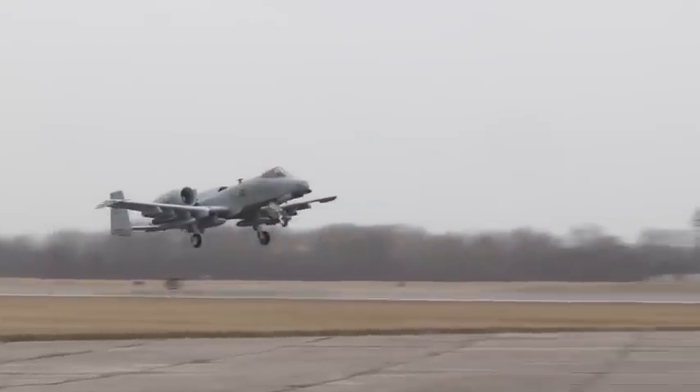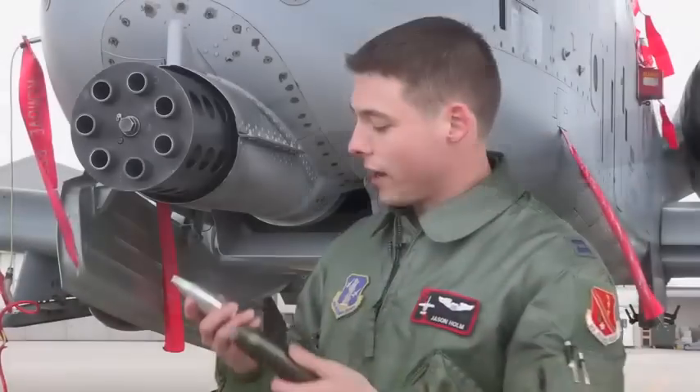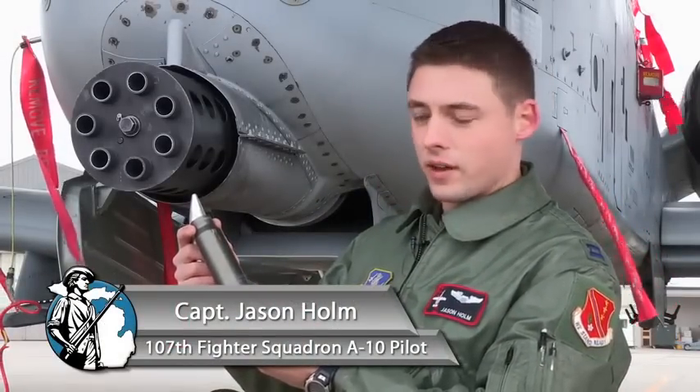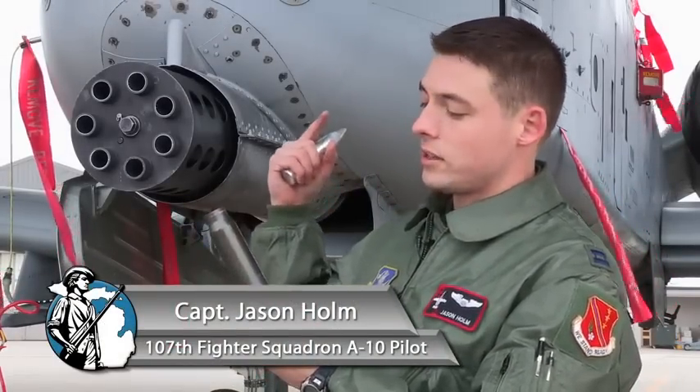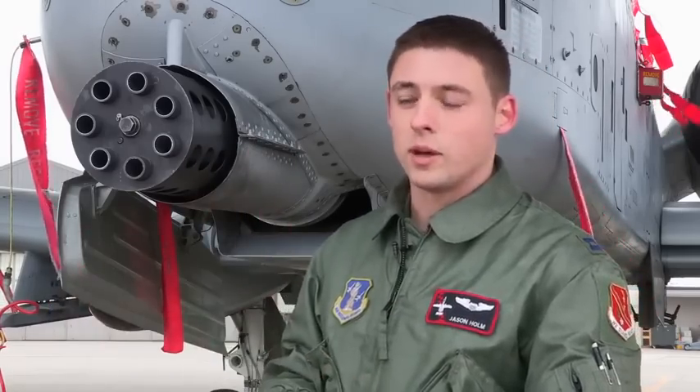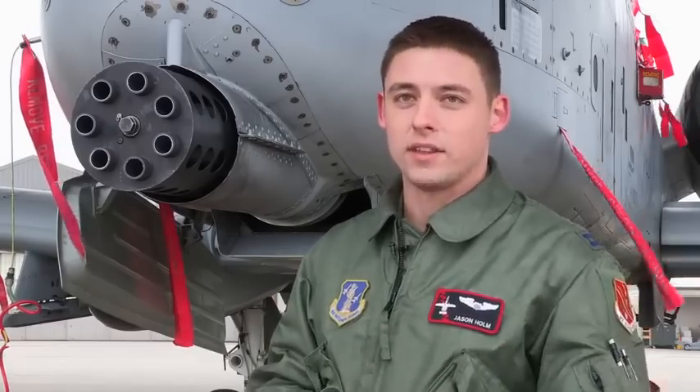This is obviously the business end of the 30 millimeter. Here are the rounds right here. This is the casing for the round, and these actually stay within the gun, because if you were to spit these out — like a lot of times other guns will — so much ballast and the center of gravity of the aircraft will come off so much that you have to keep it in.